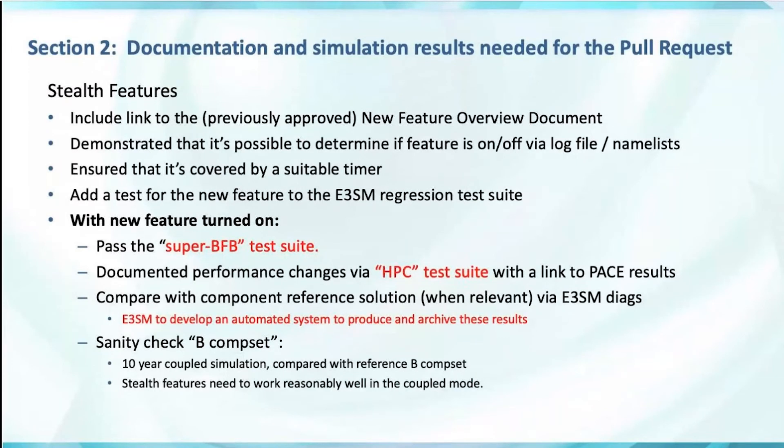With the new feature turned on — and this represents most of the new work in the new policy — we want the developer to verify it passes a super bit-for-bit test suite. This will be much more extensive than what we can afford to run nightly, but affordable to run once for each new feature. Inadvertently breaking bit-for-bit reproducibility properties across different restarts, processor counts, or thread counts is hard to fix after the fact. There will also be a new HPC test suite — too expensive to run nightly but run for each new feature — that documents performance including scalability, with the PR linking to the PACE performance database results.